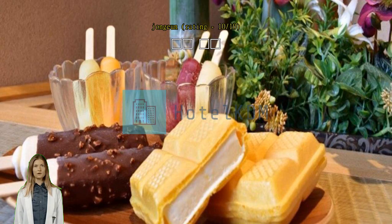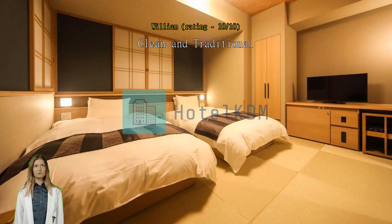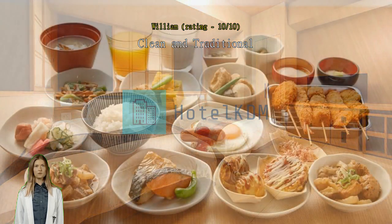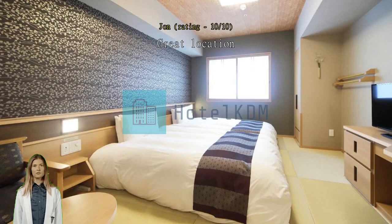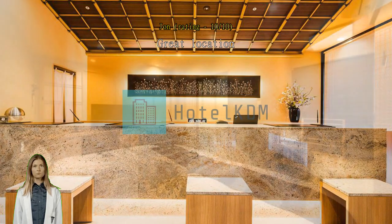Clean and traditional. We didn't get a chance to use the onsen, nor did we partake in the free midnight noodles, but we really liked this place. The hotel was modern and traditional and in a great location in Osaka. Would recommend. Great location — would have liked to indulge in the hot spring but understand the cultural reluctance to accept tattoos as mainstream. My sons used the sauna and hot spring and really enjoyed the atmosphere and experience.